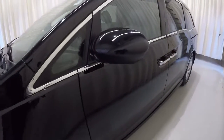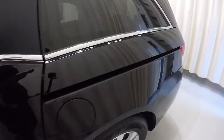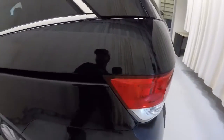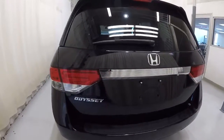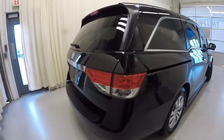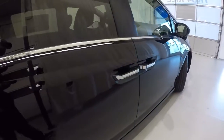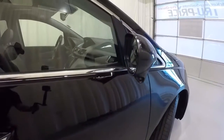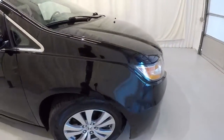Starting down the driver's side — everything looks really good. This Odyssey is equipped with the rear power sliding doors and power lift gate as well. It's also equipped with a rear backup camera, blind spot monitoring, and a sunroof.